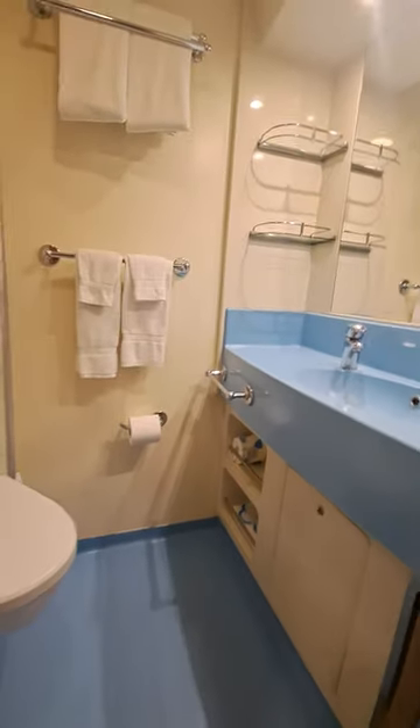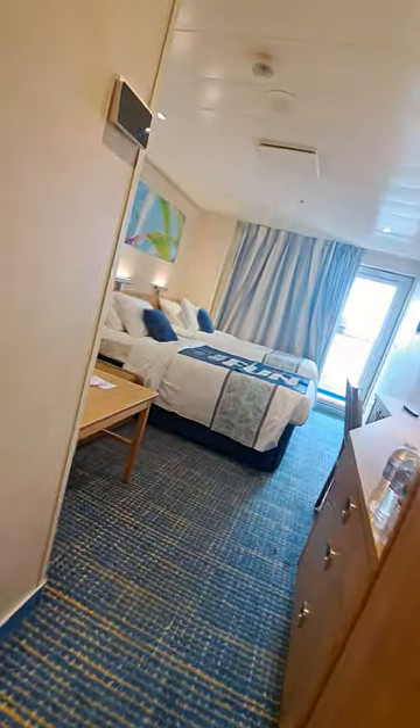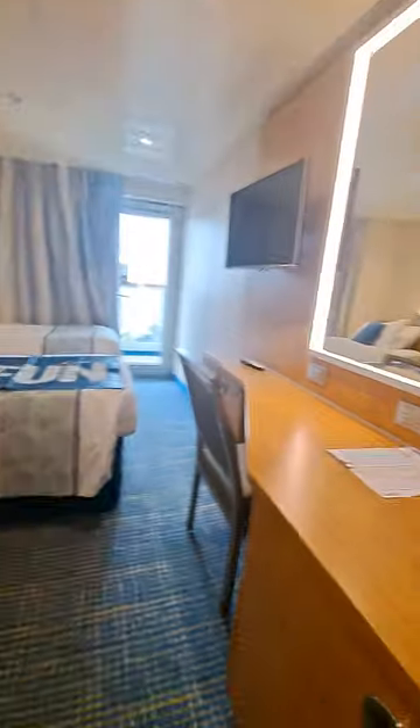I don't see an outlet in the bathroom, which is weird because usually I plug in my curling iron in there. I guess I'll be curling my hair out here in the main area of the room.